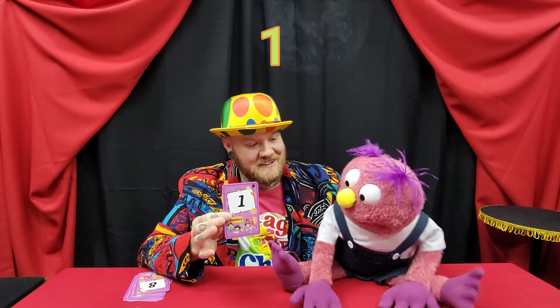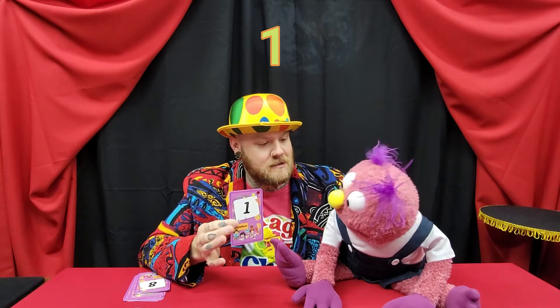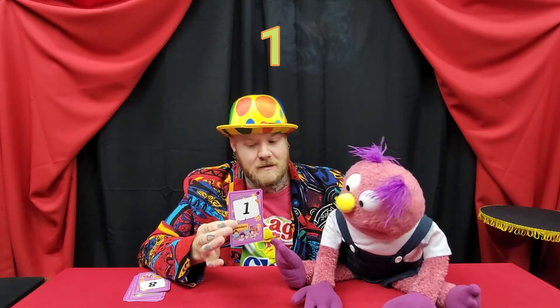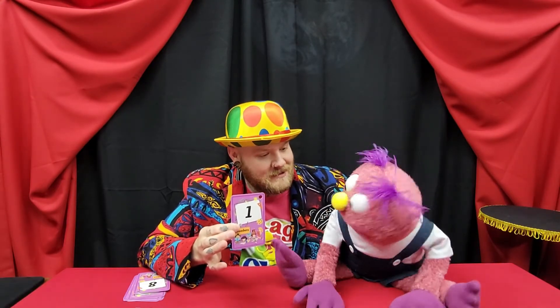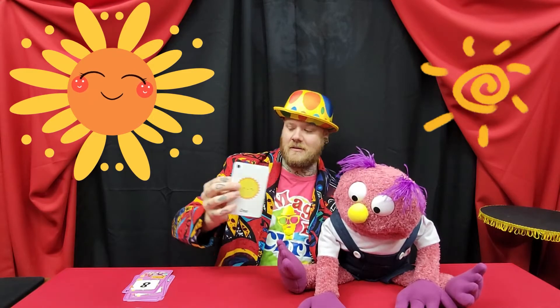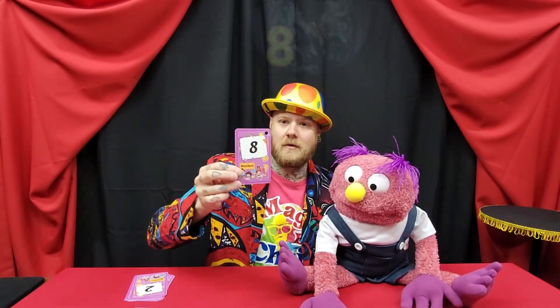Next one — that's the first number, yes it is! What is it, you guys? That's number one! It is. And what do we have on the back? One sun! Good job.